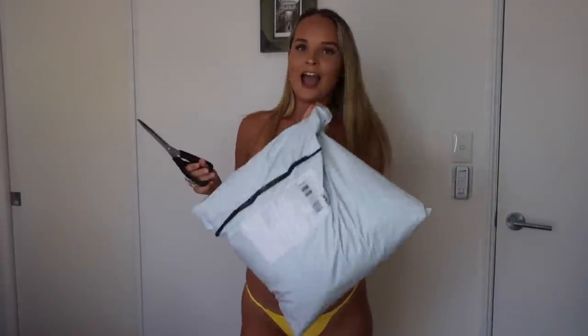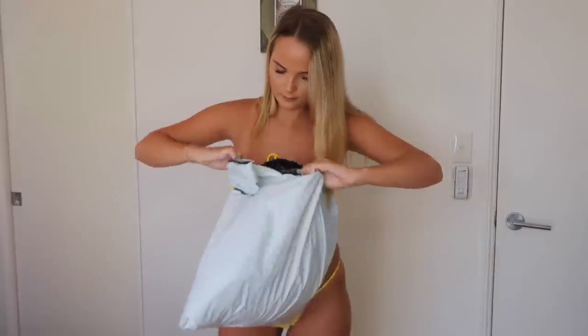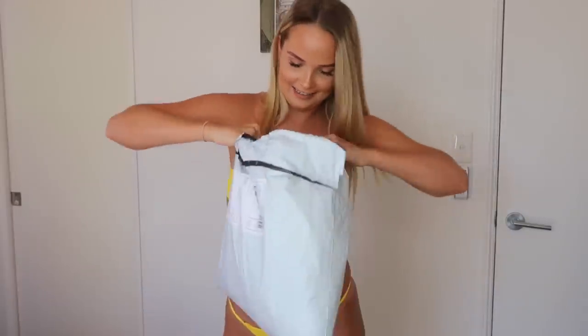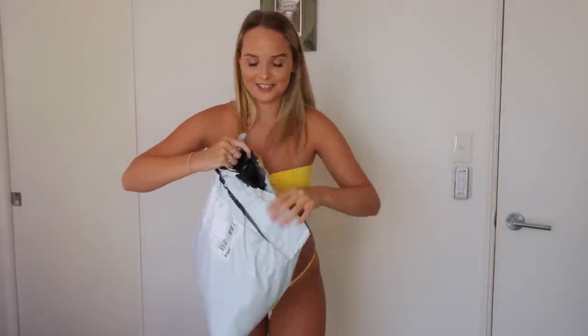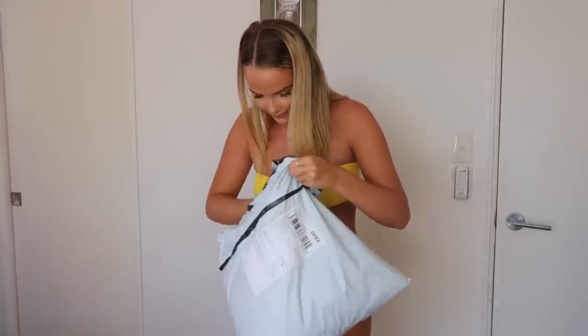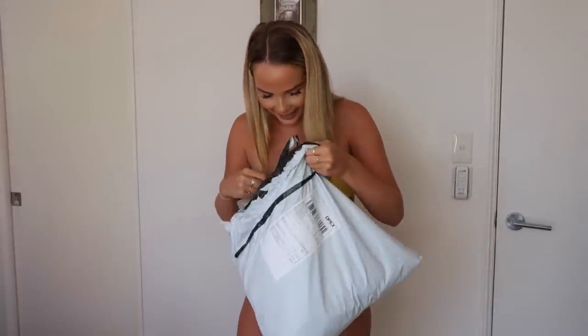Now I'm going to move on to the super gigantic packet. I'm so excited — I literally don't even know where to start!